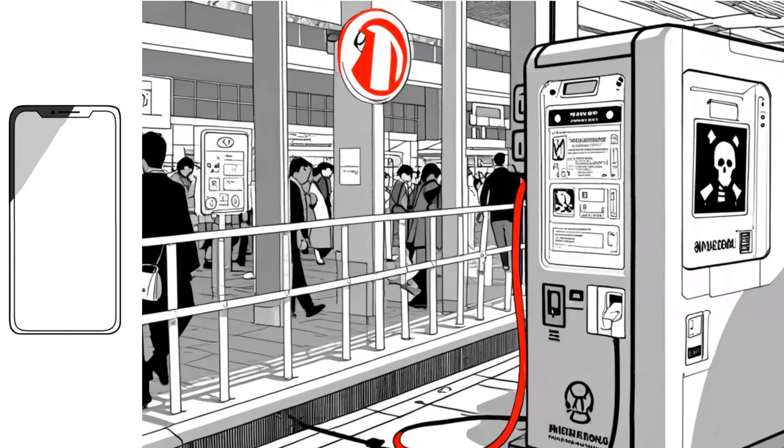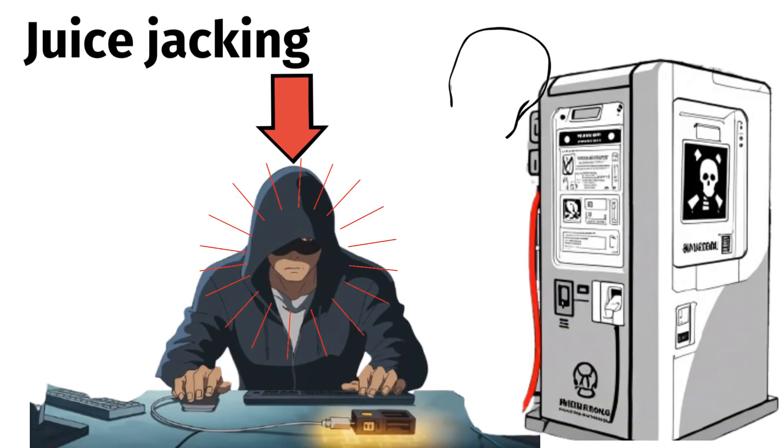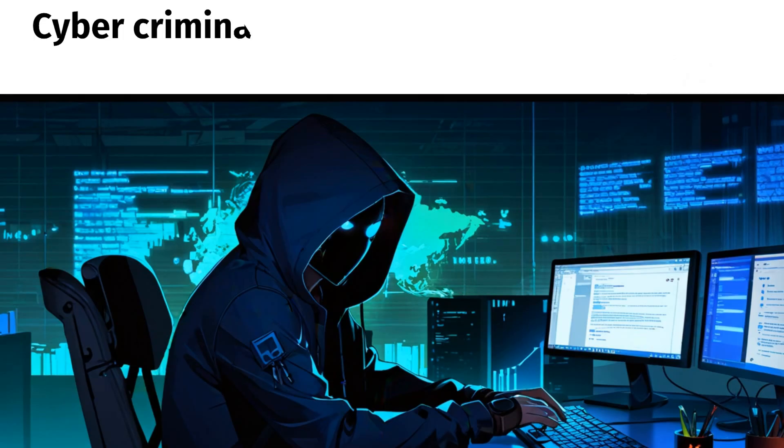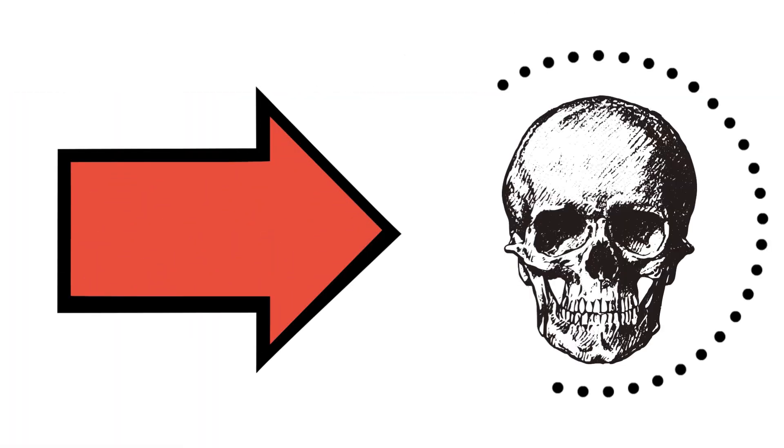Imagine plugging your phone into a public charging station and unknowingly handing over your data to hackers. Juice-jacking is a type of cyber-attack where malicious actors exploit public USB charging stations to compromise devices. Cybercriminals target these stations to turn convenience into chaos. Here's how it works and why it's dangerous.